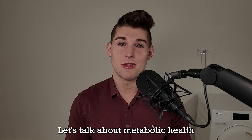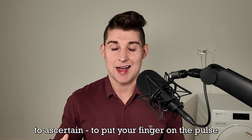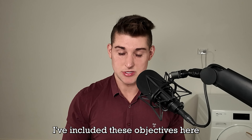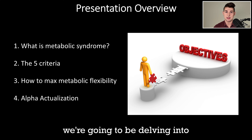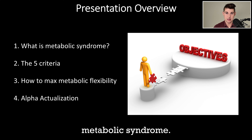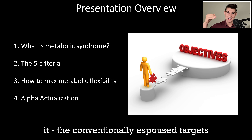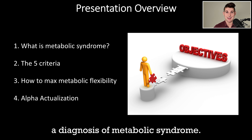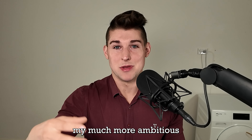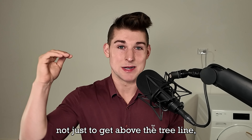Let's talk about metabolic health and five very easily accessible tests that you can use as a proxy to ascertain where you're currently at. I've included these objectives here to give you a feel for what we're going to be delving into and how it relates to metabolic syndrome. I'll be talking about each of the five facets that constitute it, the conventionally espoused targets that would warrant a diagnosis, but also my much more ambitious targets for optimality.